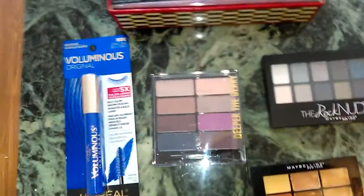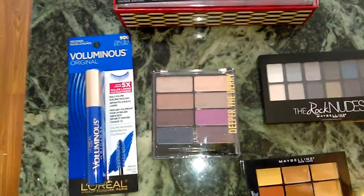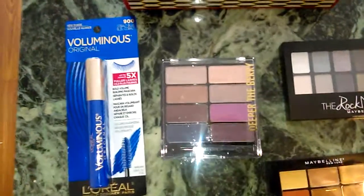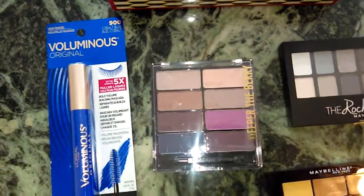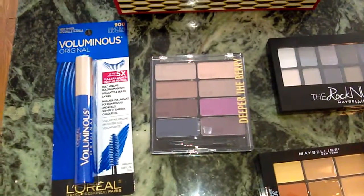Also, one of my favorite eyeshadow palettes for value for money is Black Radiance. They have three new eight-shadow quads. I bought one in my last haul, but this one is new — it's in Deeper of the Berry, and it's $6.99.